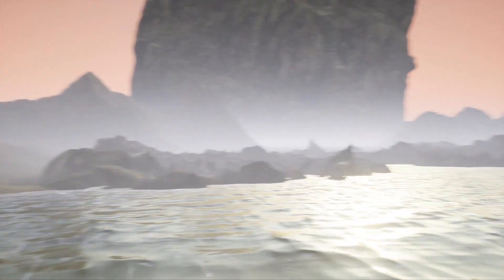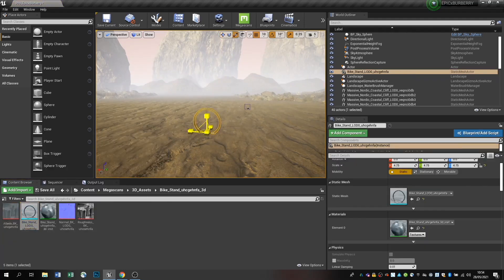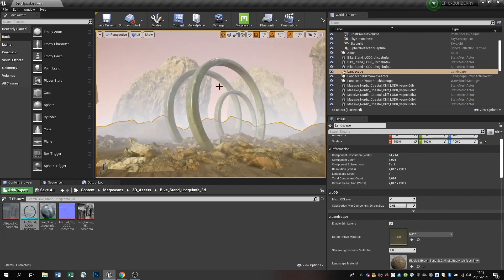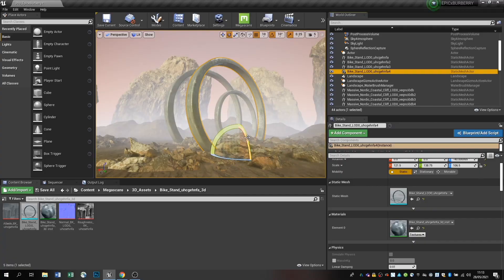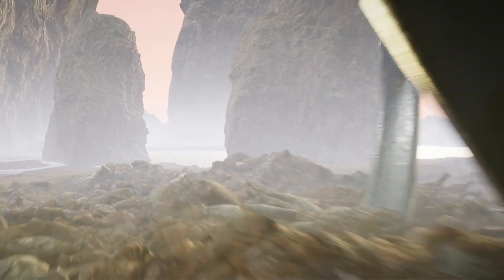I wanted that combination between the natural environments of the coastal cliffs and the water, and then I also wanted to bridge that with something a bit more contemporary and modern. So I found this really nice bike stand, which was really small, but then I started thinking of how it would look if I made it massive and played around with a lot of them in different layouts together. I wanted to provide that contradiction between the very photoreal natural environment and something that you wouldn't normally be able to see there.